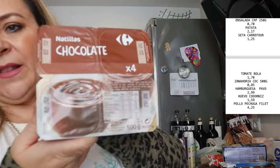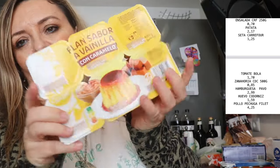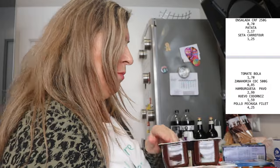Lácteos compramos muchísimo en esta casa. También natillas con chocolate, que también les gustan a ellos. Y también flan sabor bahía con caramelo, que gusta mucho en casa. Mira qué buena pinta, está muy rico. Es un postrecito.